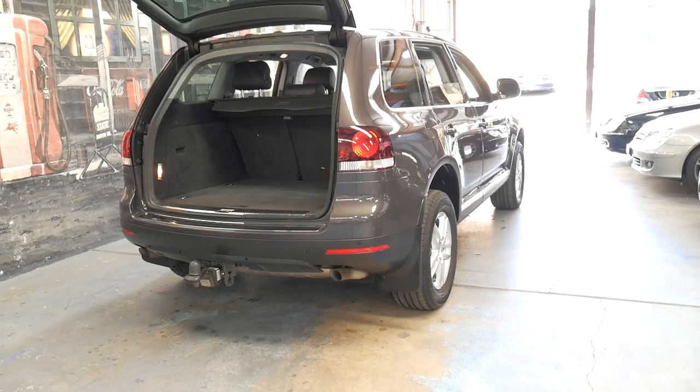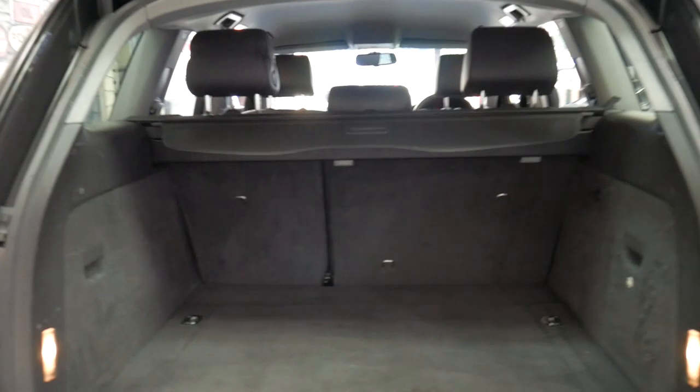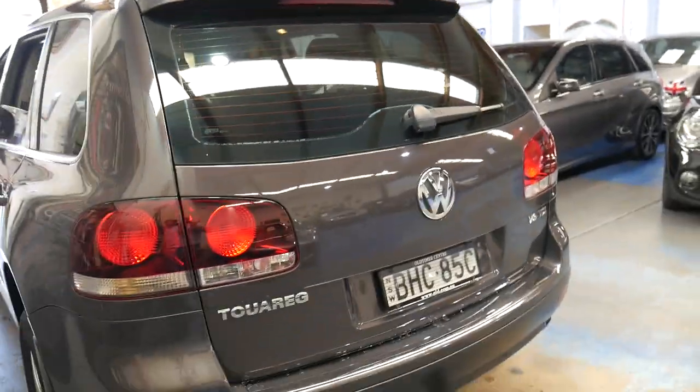Grey is a very easy colour to look after — you don't have to clean it every time you look at it. It's got tinted windows. As I said, it was owned by a fussy person.